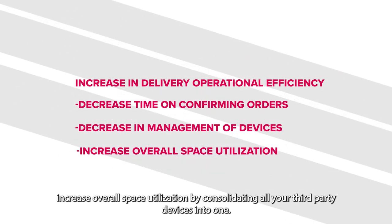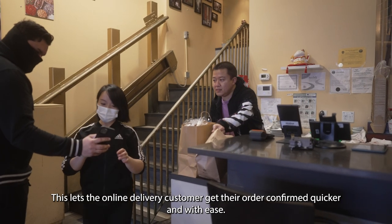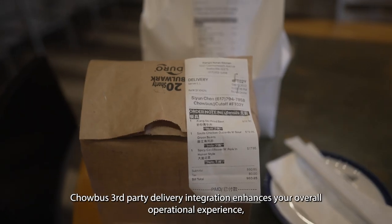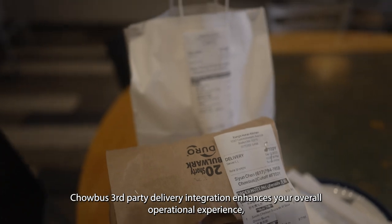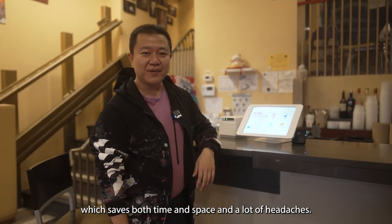It increases overall space utilization by consolidating all your third-party devices into one, which also decreases equipment costs. This lets the online delivery customer get their order confirmed quicker and with ease. ChowBus third-party delivery integration enhances your overall operational experience, which saves both time and space, and a lot of headaches.